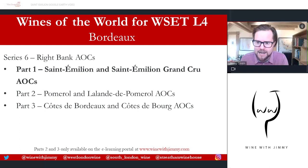If you have any comments, questions, or concerns, please do get in touch by commenting on this video below. Make sure you click like and subscribe. You can also get in touch via social media — you'll see the links at the bottom of every slide. Now let's rock and roll with Saint-Émilion and Saint-Émilion Grand Cru.